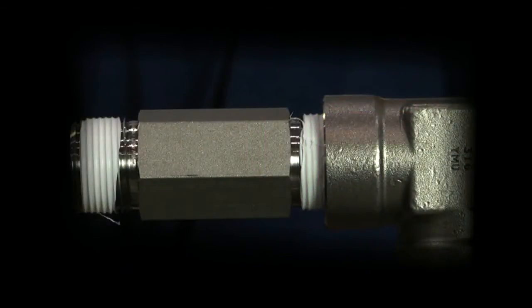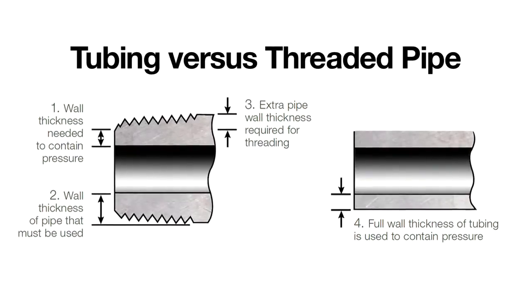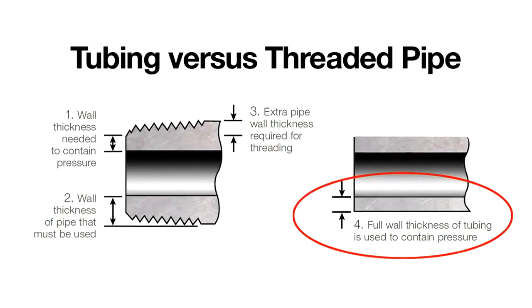Threaded piping is thicker and heavier than tubing because additional material is needed to form the threads. With tubing, the entire wall thickness goes to contain pressure, providing a better strength-to-weight ratio.